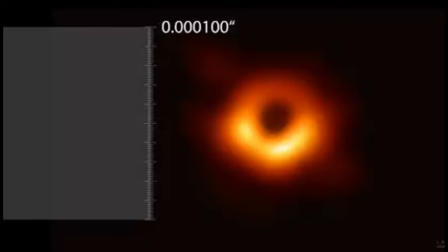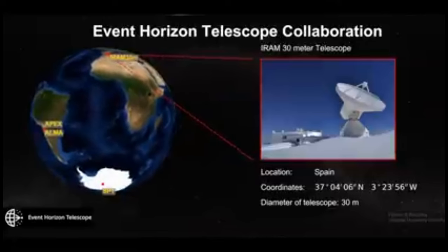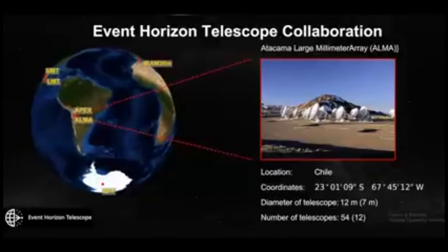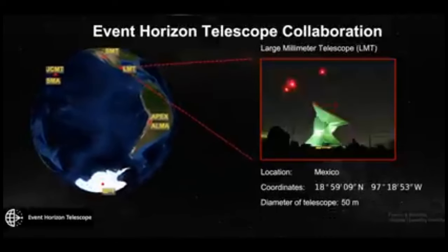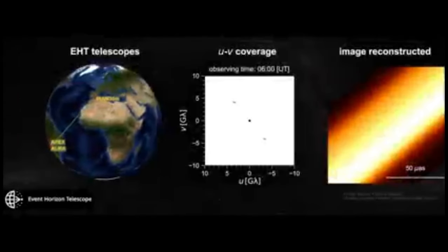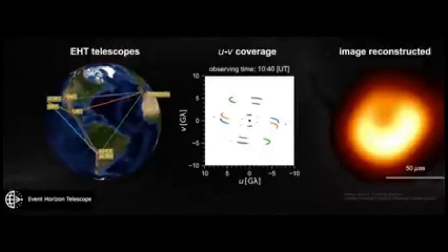To get this sort of resolution, due to the basic law of physics — the diffraction limit — we needed a telescope the size of the Earth. That being impractical, the scientists used eight telescopes spread across the globe. They all simultaneously observed M87, and as the Earth rotated, that helped fill in the Earth-sized telescope they were trying to simulate.